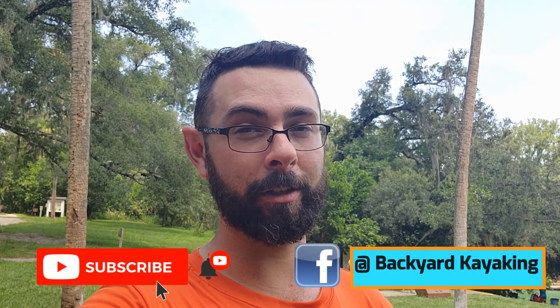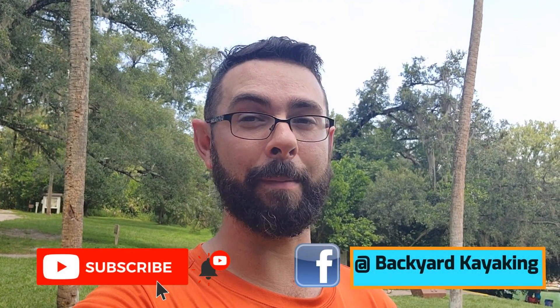What's up everybody? I'm out here at Wekiwa Springs State Park and we are going on a camping trip. But before we dive in, don't forget to like, share and subscribe and follow us on Facebook at Backyard Kayaking.